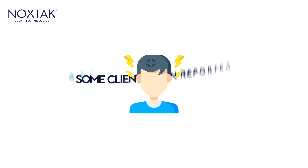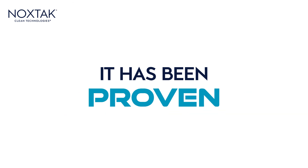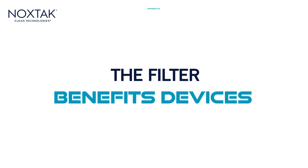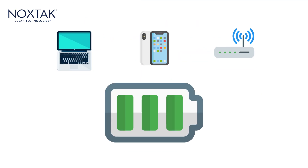Some clients even reported getting relief from headaches, ringing in the ears, and general tiredness. Also, it has been proven that the filter benefits devices by optimizing the use of the battery, granting a longer useful life, and increasing the quality of the wireless signals.